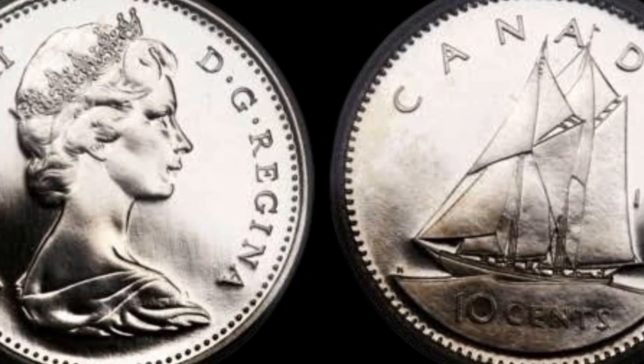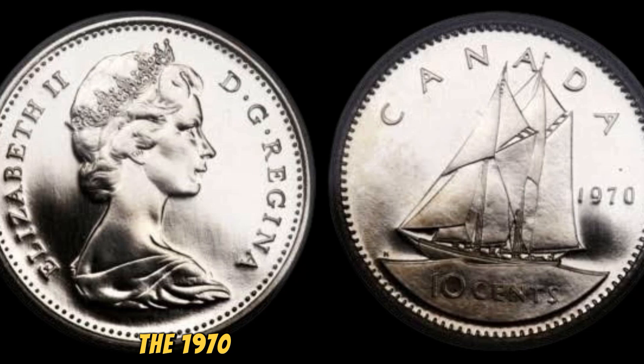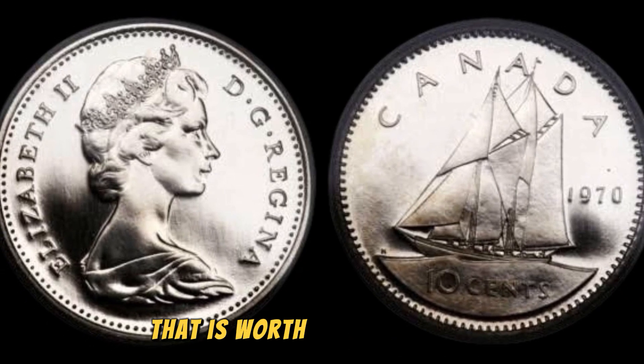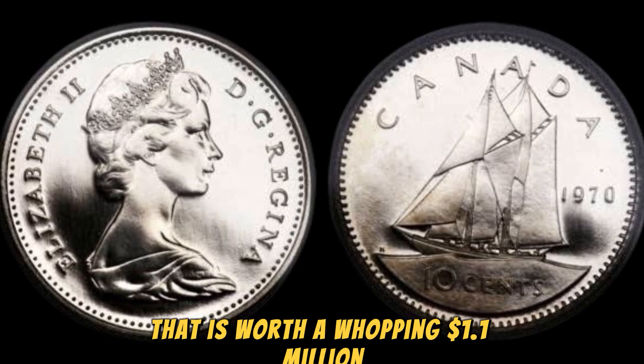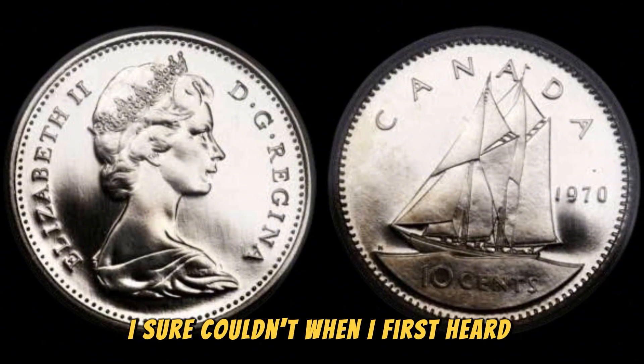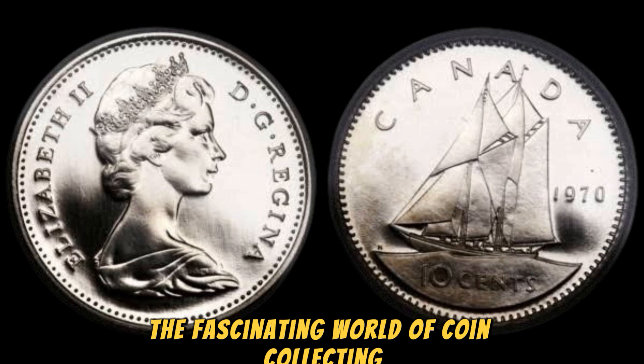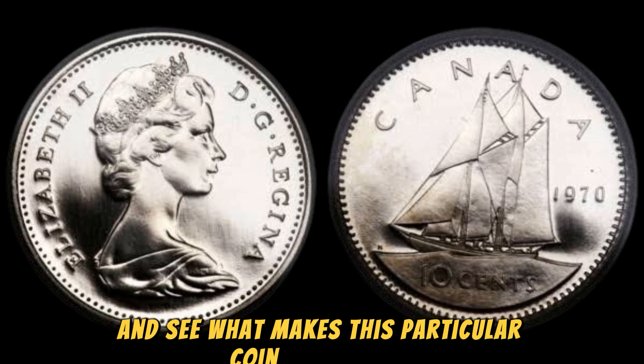Welcome back to my channel. Today we have a super exciting topic to discuss: the 1970 Canadian 10 cents coin that is worth a whopping 1.1 million dollars. Can you believe it? I sure couldn't when I first heard about it. So let's dive into the fascinating world of coin collecting and see what makes this particular coin so valuable.